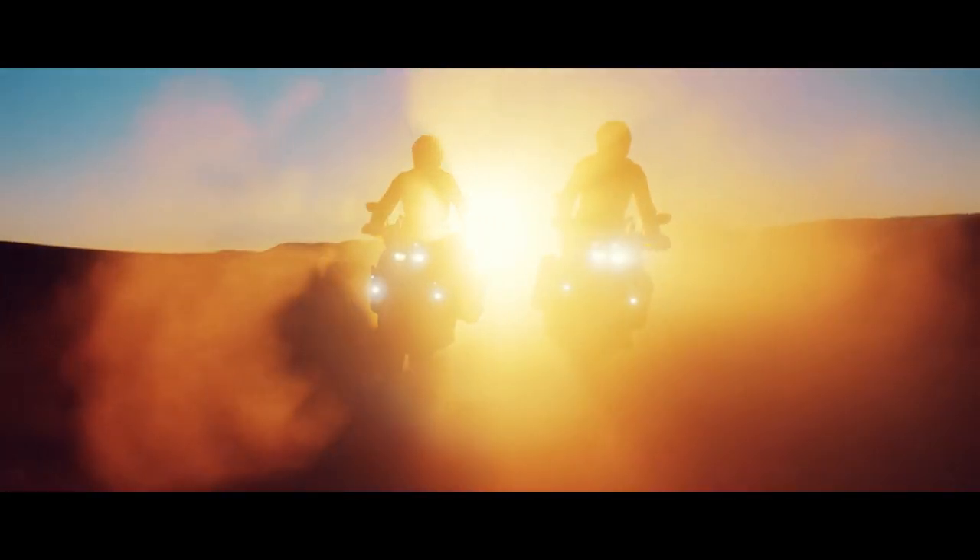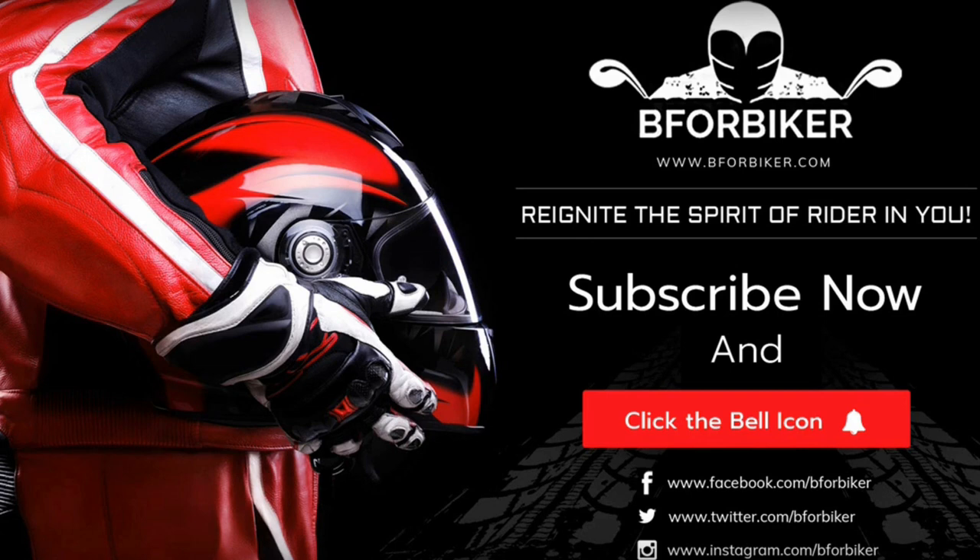That was all — don't forget to share what you think about this amazing motorcycle. Thank you for watching. If you enjoyed it, please don't forget to like, share, comment, and subscribe. If you want to know anything about bikes, leave your queries in the comments section and we will be more than happy to help.